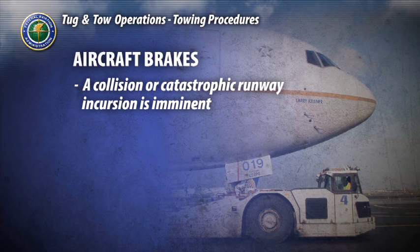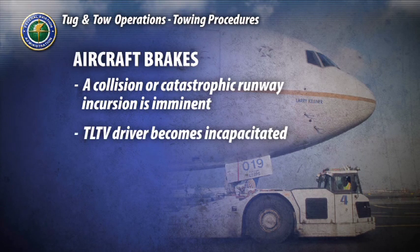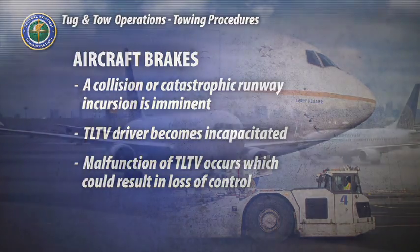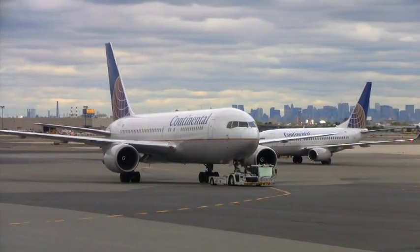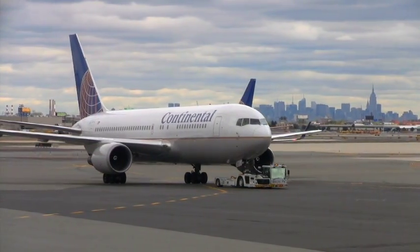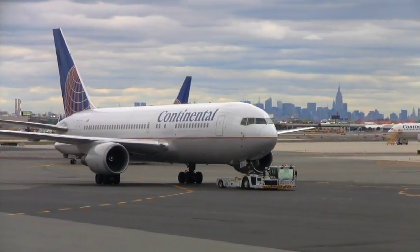Aircraft brakes should only be used if a collision or catastrophic runway incursion is imminent, the TLTV driver becomes incapacitated, or a malfunction of the TLTV occurs which could result in the loss of control. Situational awareness should always be maintained by all members to avoid situations in which the use of aircraft brakes becomes necessary.